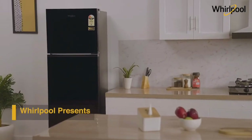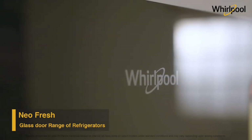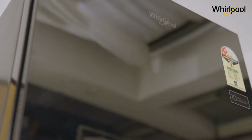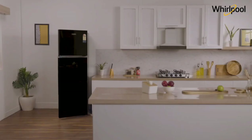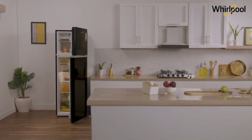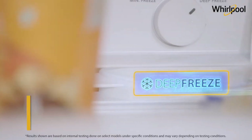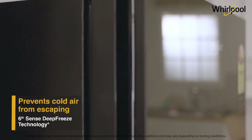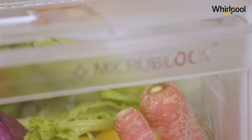Whirlpool presents the scratch-resistant and stylish NeoFresh Glass Door Refrigerator — a perfect fit for modern homes. It comes in multiple colors and capacities, packed with advanced technologies that give up to 12 days of garden freshness. Its Sixth Sense Deep Freeze technology prevents cold air from escaping even when the freezer door is opened.